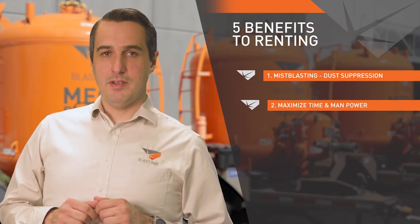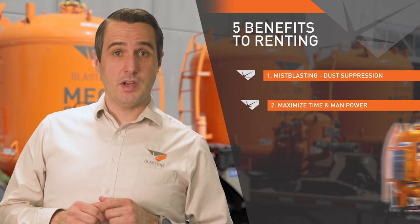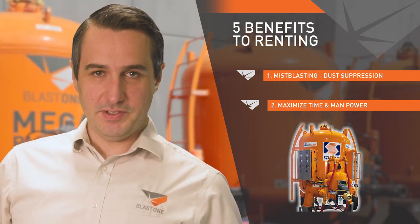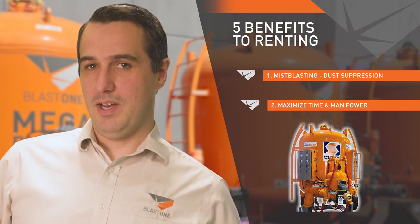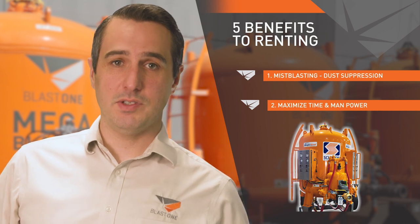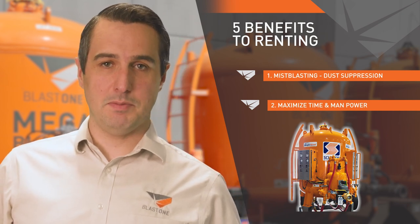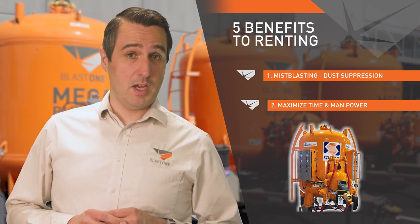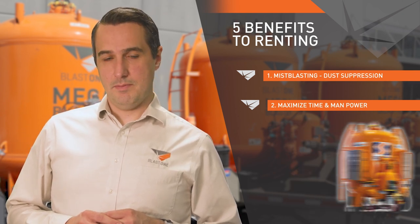Maximizing time and manpower: speaking of dust suppression, this is our Amphiblast 4-operator bulk bot. Let's say your project involves ground tanks. Renting an Amphiblast will allow you to station two blasters inside the tank and two more outside the tank, with the outside blasters being able to utilize Mistblasting as well. Refilling this pot maybe once a day, reducing downtime and maximizing your worker's nozzle time.